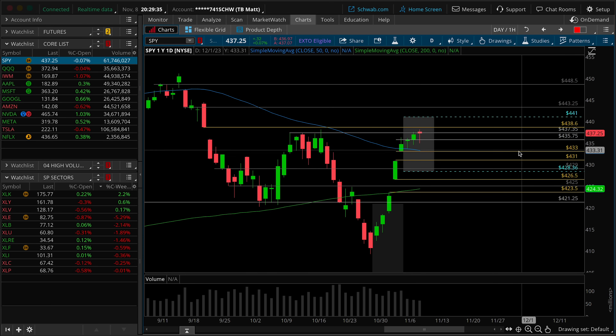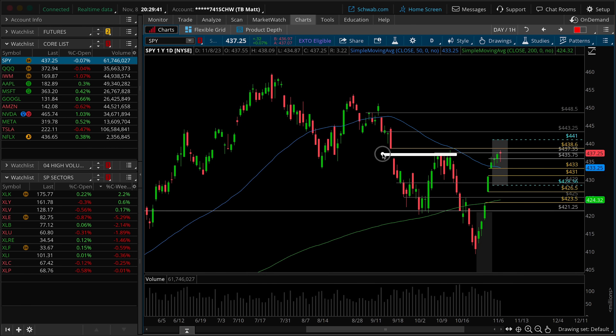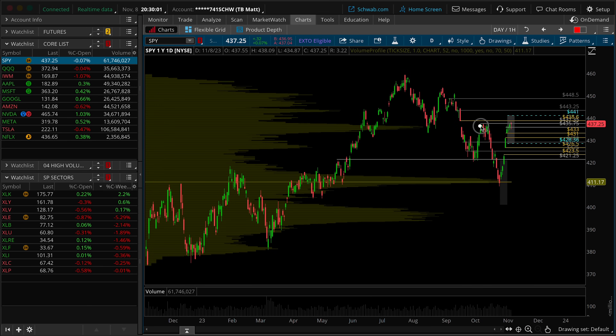Why is 435.75 such an interesting area of resistance? It's really twofold. Obviously it's just an equal high from here to here, but let's remember why this was such an important place — this was the retest of the weekly double top neckline that ushered in a lower low on the gap down underneath. So it's still that structure as well. It's also, if we throw on a volume profile, a high volume node. So it's logical that you could pull back off of it from that perspective.